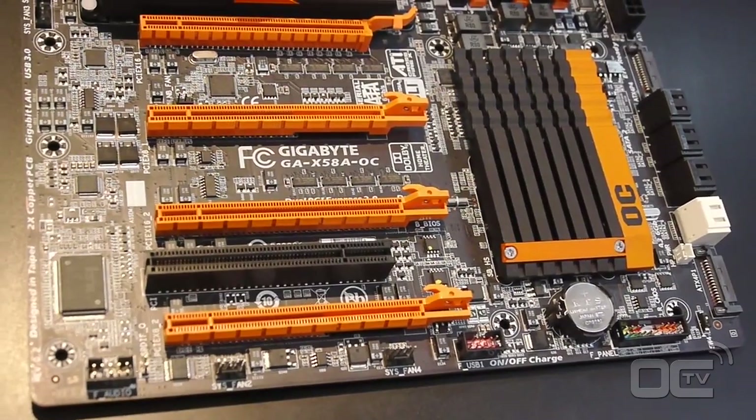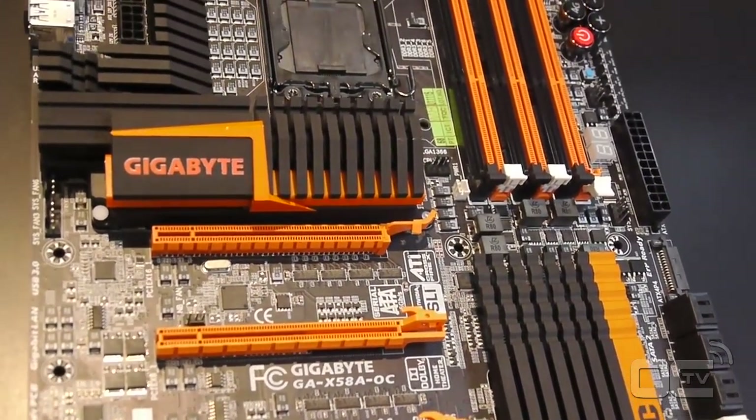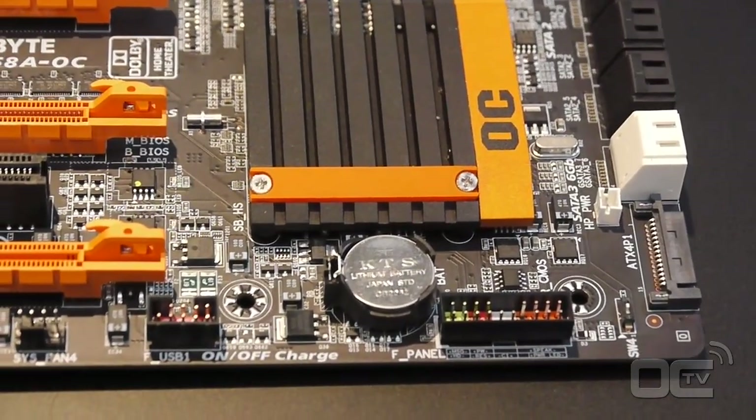We spent a lot of time first investigating what it is overclockers want. And then of course the design phase took a while as well — certain features that we wanted to put on, certain features we wanted to take off. This is really HiCookie's baby. He spent a lot of time and effort convincing our company to make this board and to make it how overclockers want it to be made. It's definitely HiCookie's labor of love.